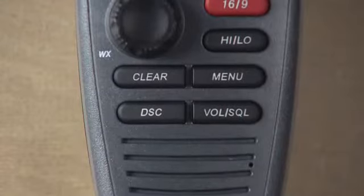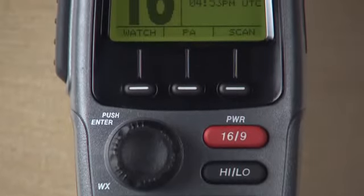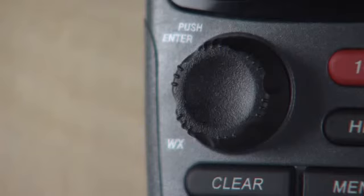The VHF 300 and 300 AIS offer a space-saving black box configuration available with or without an AIS receiver. The VHF 300 AIS receives both Class A and Class B signals simultaneously, ensuring that no critical information is lost. You operate the VHF 300 and 300 AIS via the GHS 10 handset, which features a crisp 2-inch LCD display, a dedicated rotary key for frequent tasks, and three soft buttons for dynamic control.